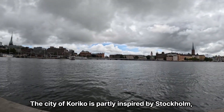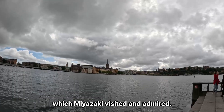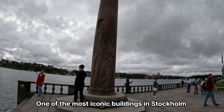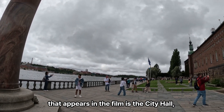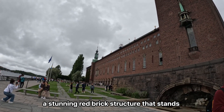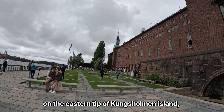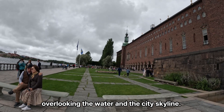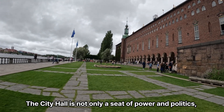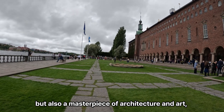The city of Kouriko is partly inspired by Stockholm, which Miyazaki visited and admired. One of the most iconic buildings in Stockholm that appears in the film is the City Hall — a stunning red-brick structure that stands on the eastern tip of Tungshulman Island, overlooking the water and the city skyline. The City Hall is not only a seat of power and politics, but also a masterpiece of architecture and art.